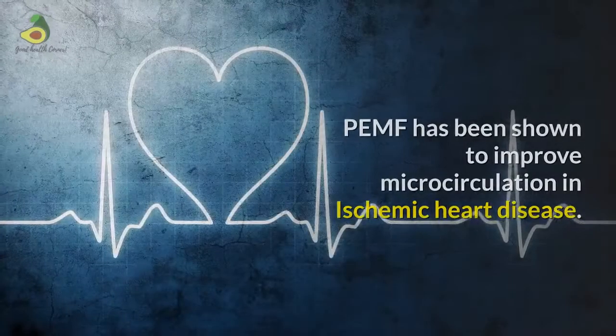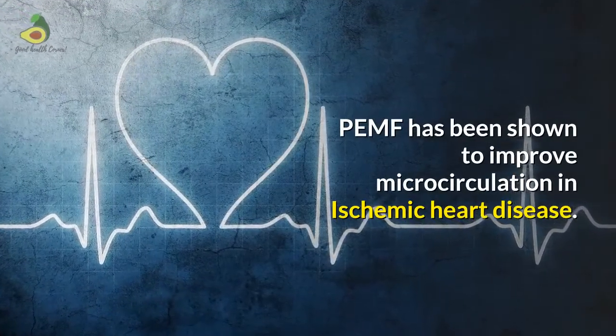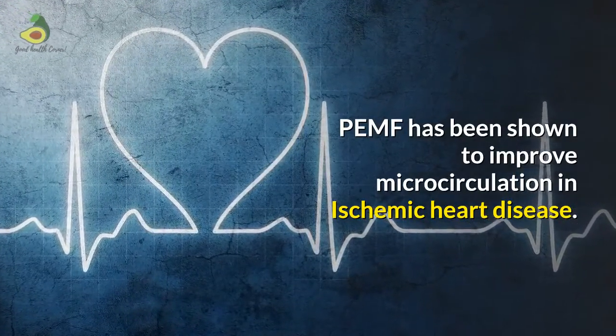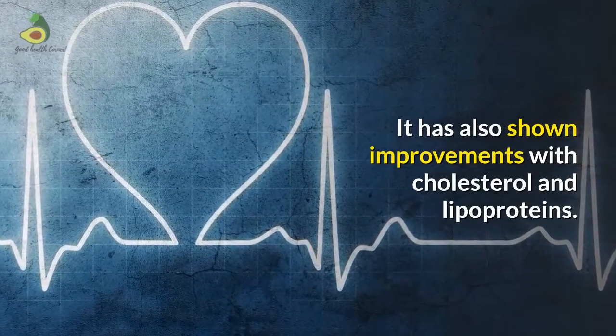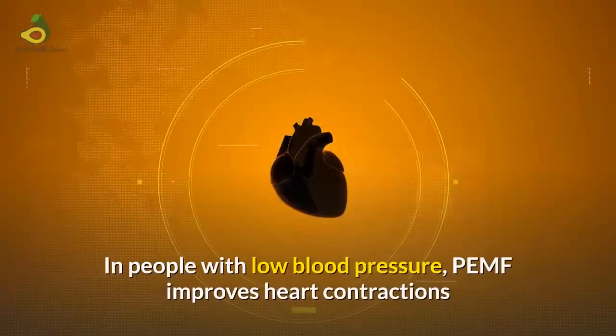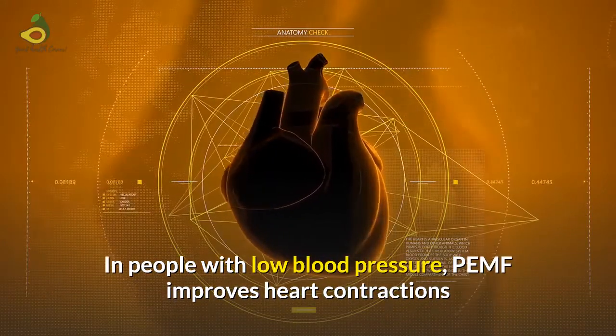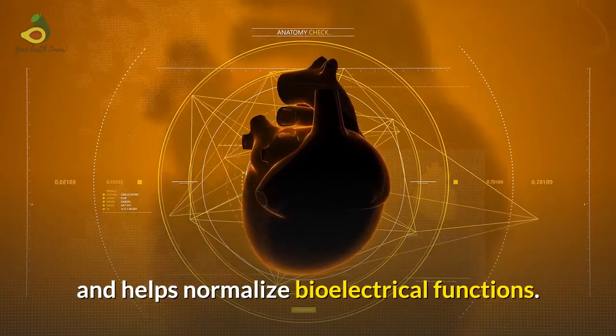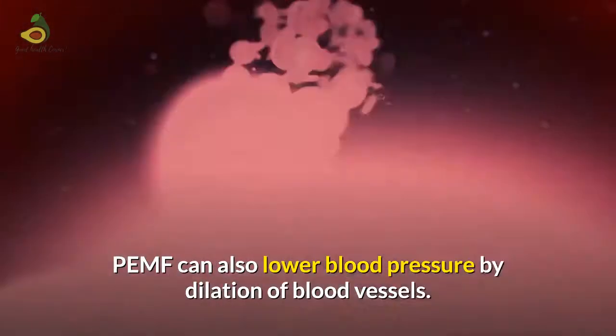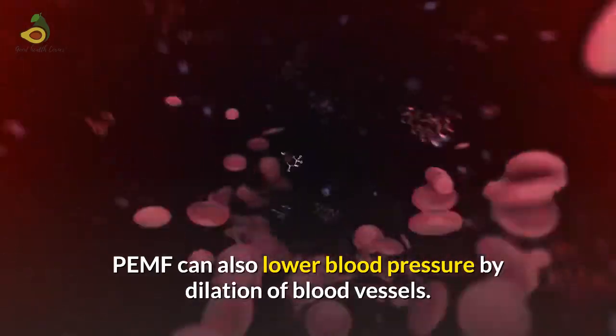The Heart: PMF has been shown to improve micro-circulation in ischemic heart disease. It has also shown improvements with cholesterol and lipoproteins. In people with low blood pressure, PMF improves heart contractions and helps normalize bioelectrical functions. PMF can also lower blood pressure by dilation of blood vessels.